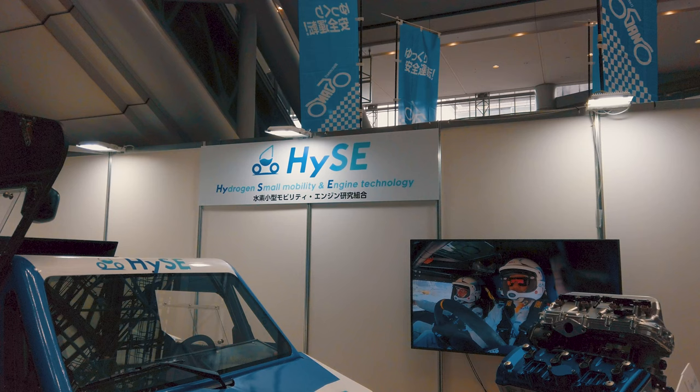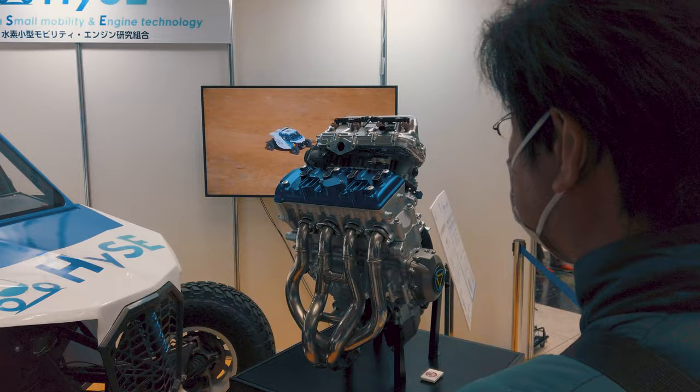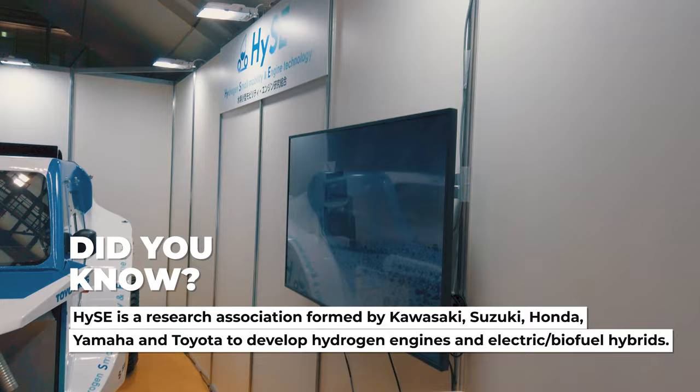I'm at this particular booth called Hi-Z, or Hydrogen Small Mobility and Engine Technology. They've got a little prototype on display over here, primarily just to showcase some of the basic premises of hydrogen-based fuel sources.